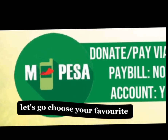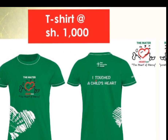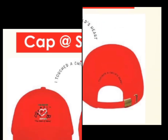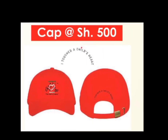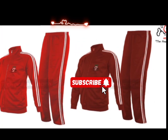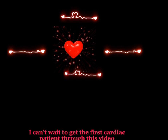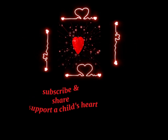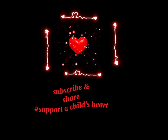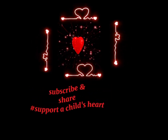Let's go — choose your favorite. A T-shirt goes for 1000. A wristband goes for 300. A cap goes for 500. A tracksuit goes for 4000. Subscribe to my channel. If this video was of importance to you or if I referred you to purchase any item, please comment down below. Thank you.